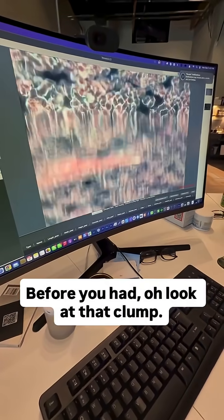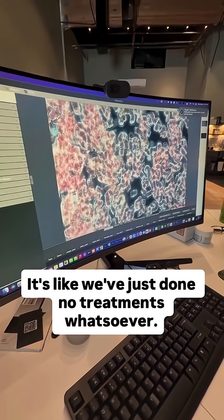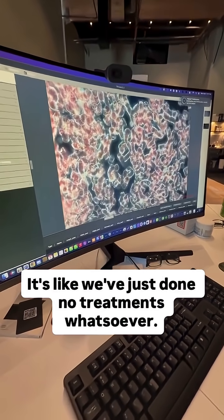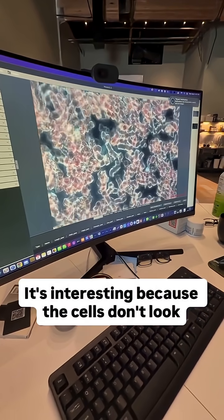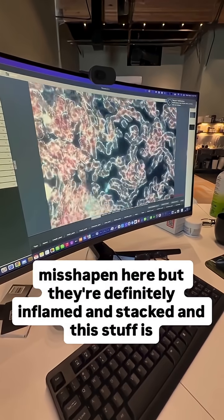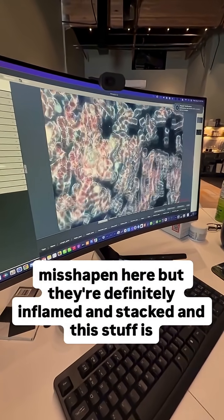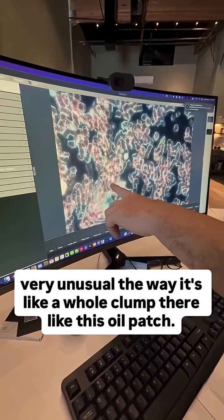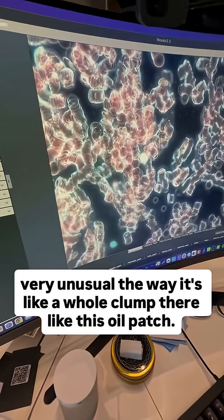Before you had — oh, look at that clump. That was really something. My goodness. It's like we've just done no treatments whatsoever. The cells don't look misshapen here, but they're definitely inflamed and stacked. And this stuff is very unusual, the way it's like a whole clump there. Like this oil patch.